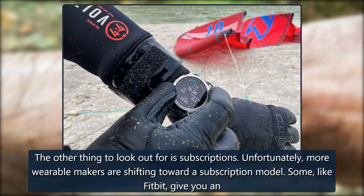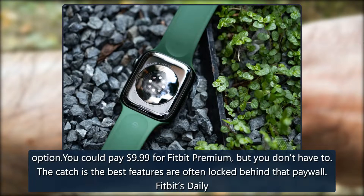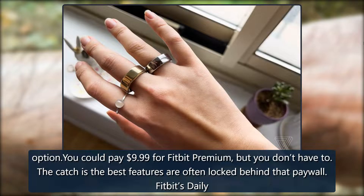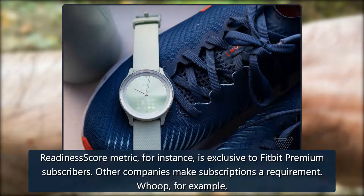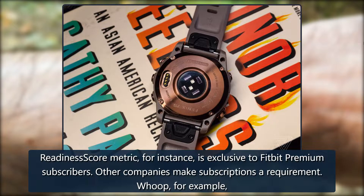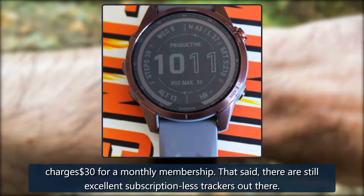The other thing to look out for is subscriptions. Unfortunately, more wearable makers are shifting toward a subscription model. Some, like Fitbit, give you an option — you could pay $9.99 for Fitbit Premium, but you don't have to. The catch is the best features are often locked behind that paywall; Fitbit's daily readiness score metric, for instance, is exclusive to Fitbit Premium subscribers. Other companies make subscriptions a requirement — Whoop, for example, charges $30 for a monthly membership. That said, there are still excellent subscription-free trackers out there.